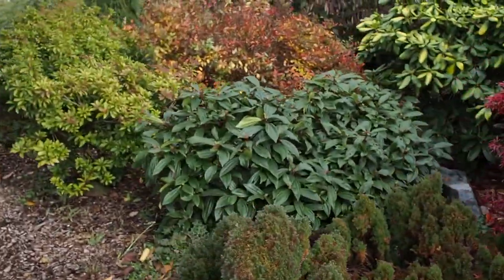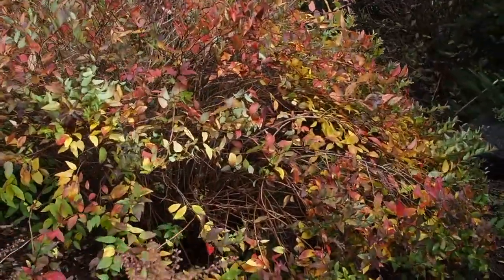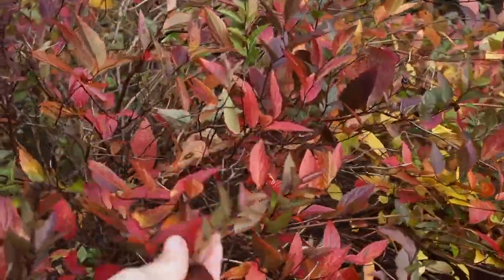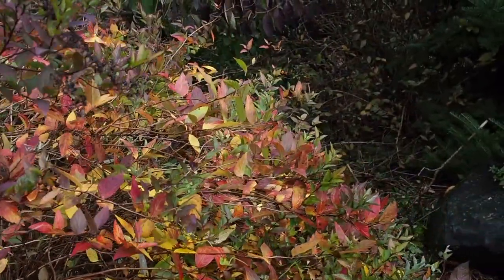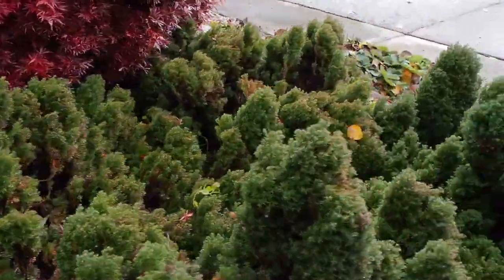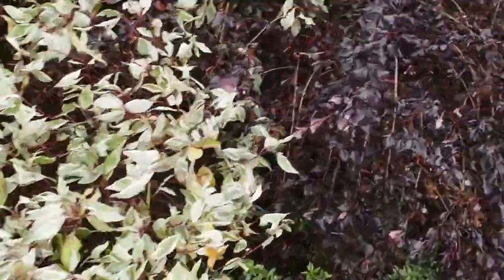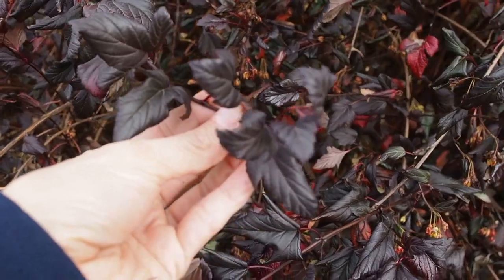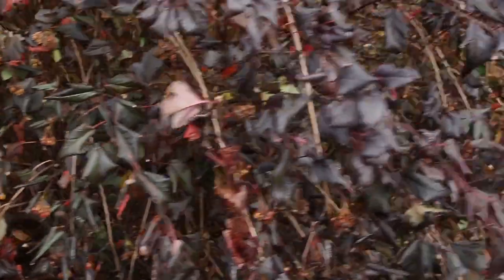We've got a few trees back here showing a little bit of color as well. I'm not really sure what a lot of this stuff is — I think this might possibly be a pieris, but that one's got some nice color as well. There are a lot of bushes and trees but I think not as colorful. This one here — I think this is a ninebark. It has a deep dark color all year round, but it should lose its leaves; I don't think they'll change color though.